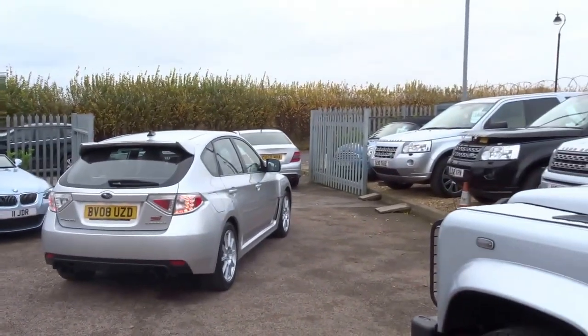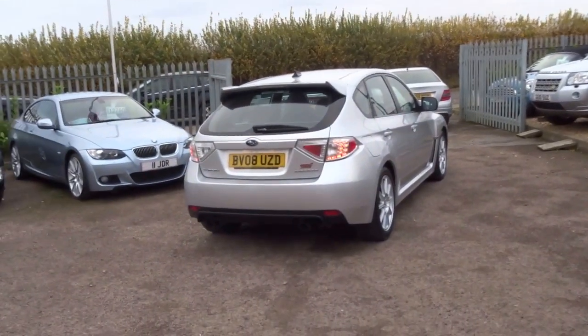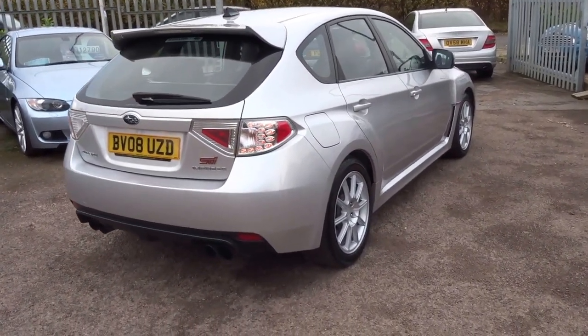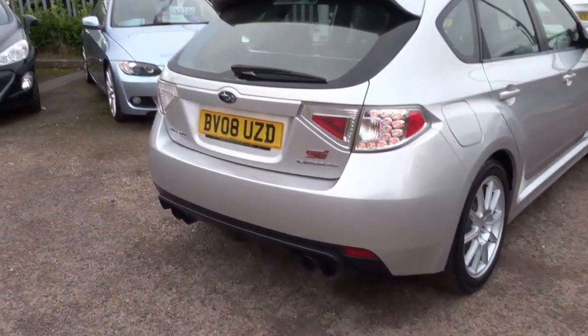Good afternoon, welcome to Country Car. Behind me here is a Subaru Impreza — it's a UK spec WRX STI.